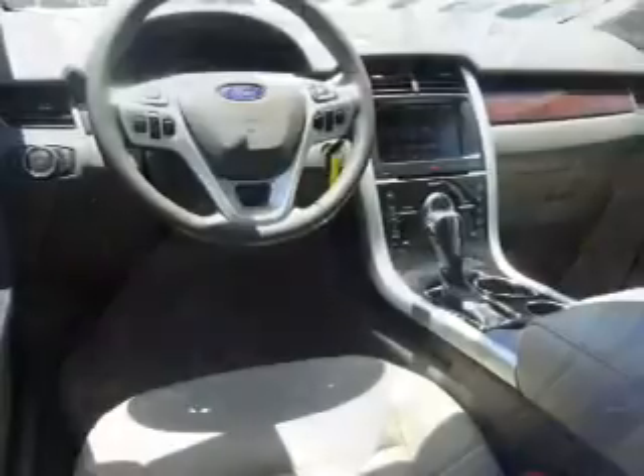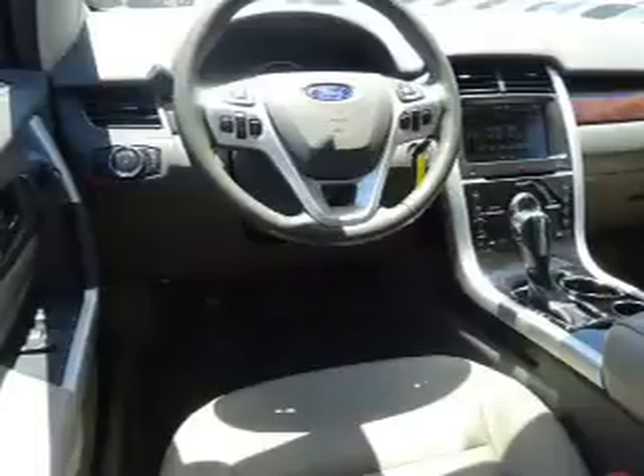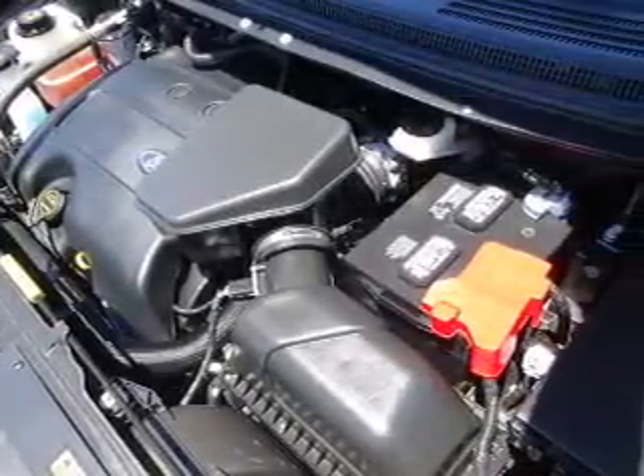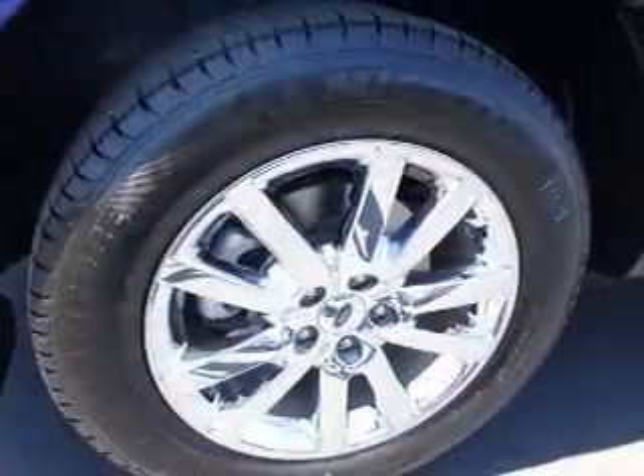Inside you'll find leather seats, heated seats, Bluetooth connectivity, Ford Sync, voice activation, Sirius XM satellite radio, an auxiliary input, steering wheel controls, memory seats, and a premium sound system.